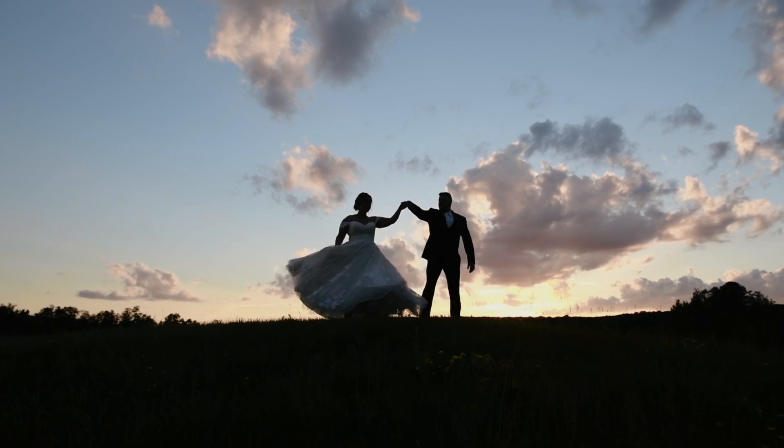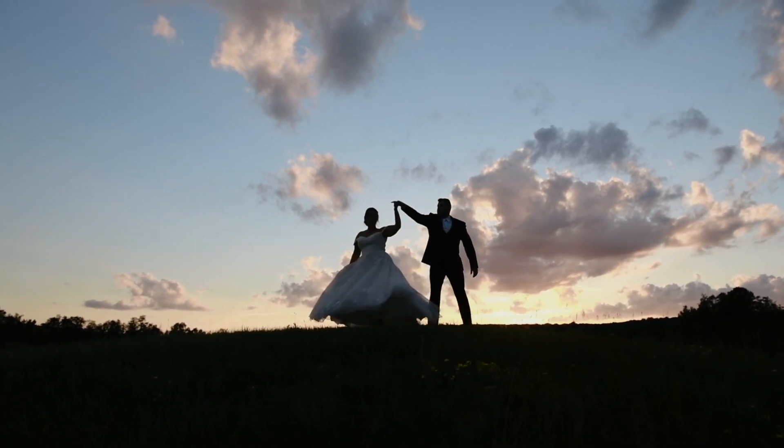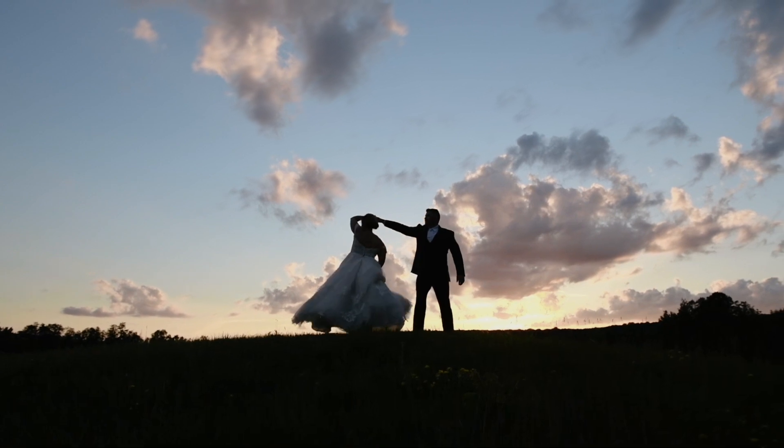Find a dress that you feel really confident in, that makes you feel really good about yourself, and that you feel comfortable moving, sitting, and walking around in — because you're up and down and around a lot on your wedding day. So you want to feel good and look good.